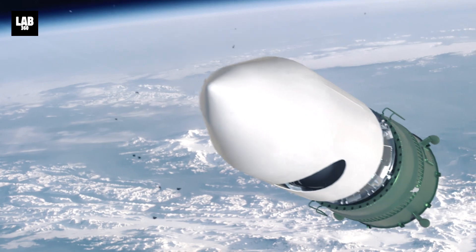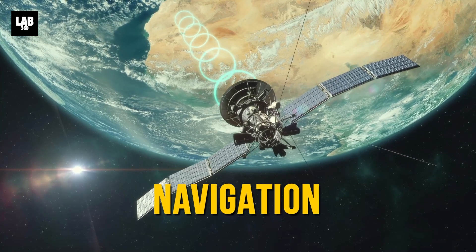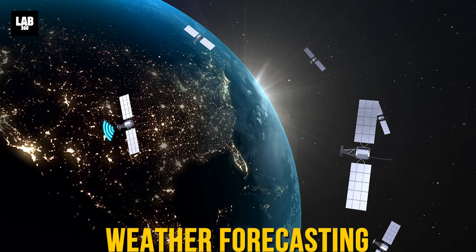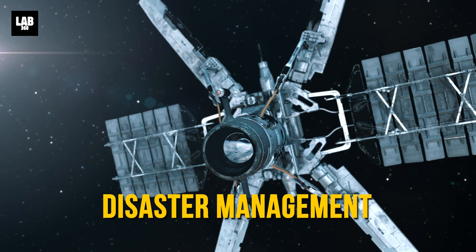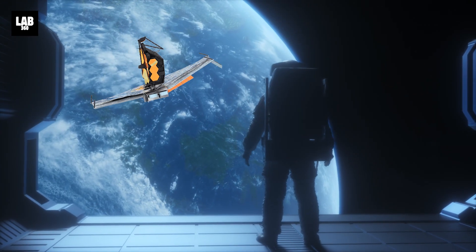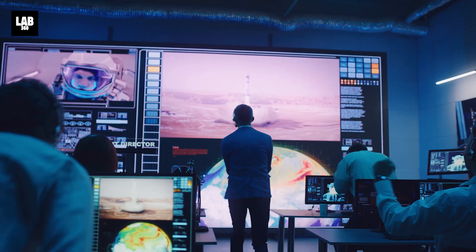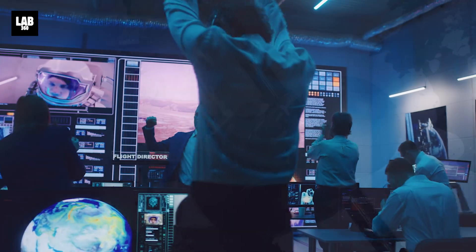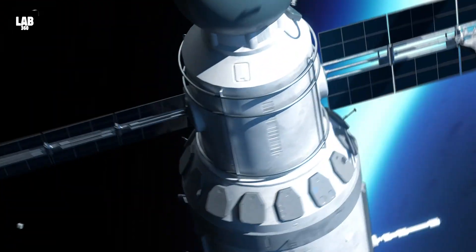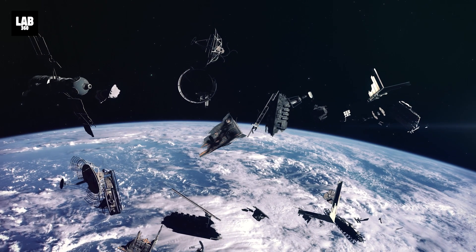For over 60 years, we have sent over 15,000 satellites into space, essential for communications, navigation, military surveillance, weather forecasting, disaster management, and so much more. Our growing interest in space exploration has led to faster development in space technology and more successful space missions over the last few years. But what happens when they stop working? They are just left out there floating forever, adding to the decades' worth of space junk that is a serious problem and could cause long-lasting issues for years to come.